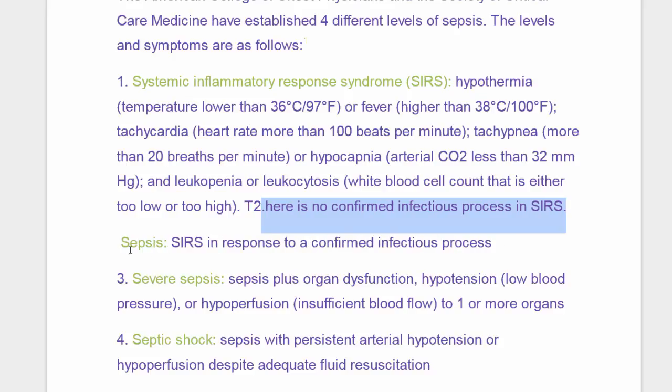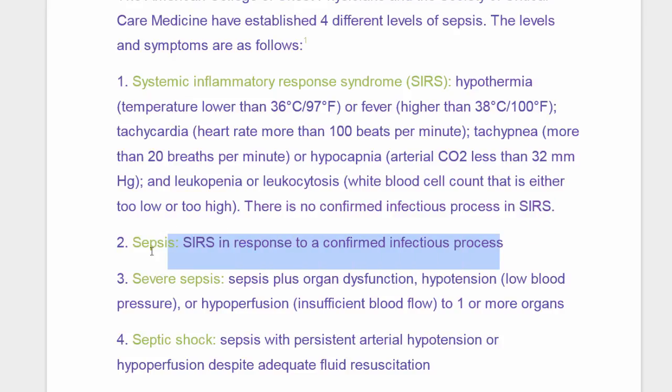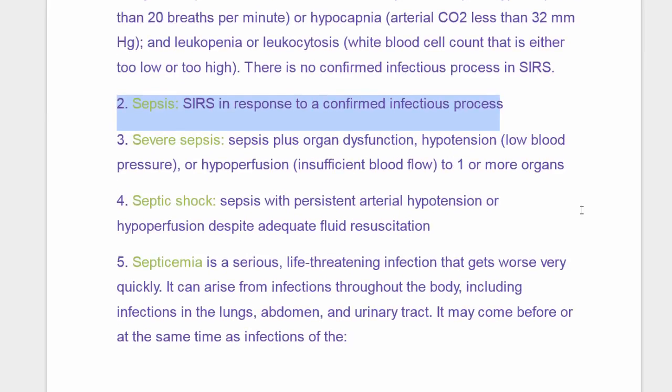What happens when you go to the next level? You have sepsis, and sepsis is SIRS — everything that we just talked about — in response to a confirmed infectious process. They see the infection; they know where it's at.